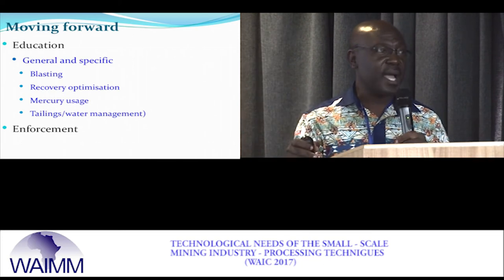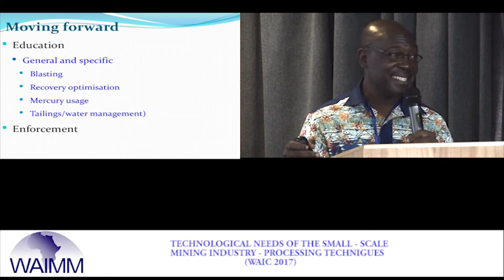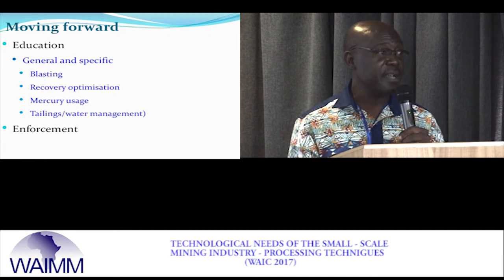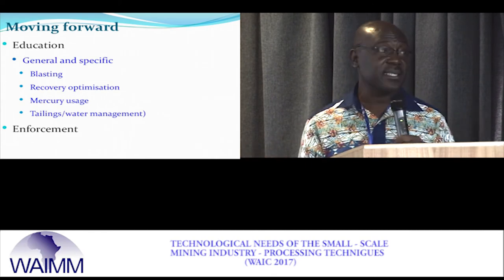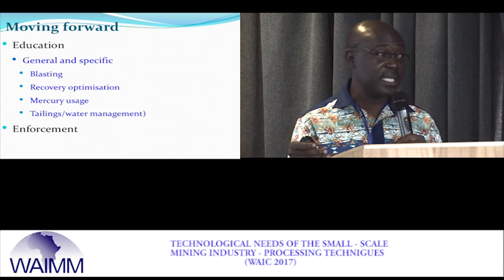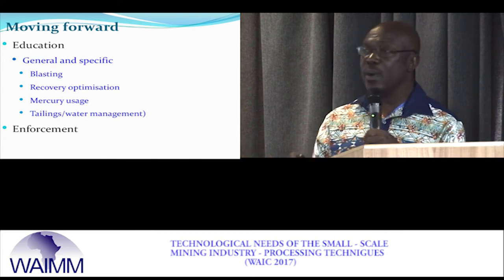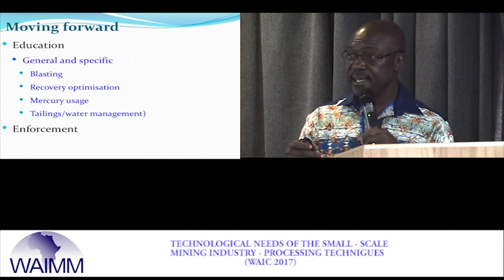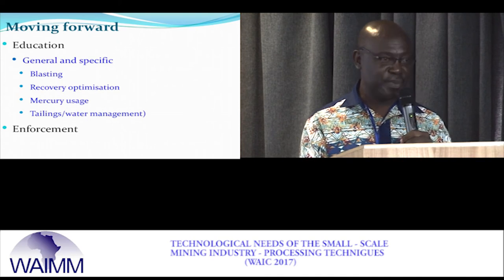In the Tarkwa area there is so much waste in the system — when you test the tailings, some are as high as 20 grams per ton. Mercury usage must stop as Ghana has signed the Minamata Convention. Tailings management must be taught well. I am putting education before enforcement because you cannot enforce a law when 80 percent of the people are disobeying it — all our prisons would fill up. Once people are educated and know the right thing to do, enforcement can follow.